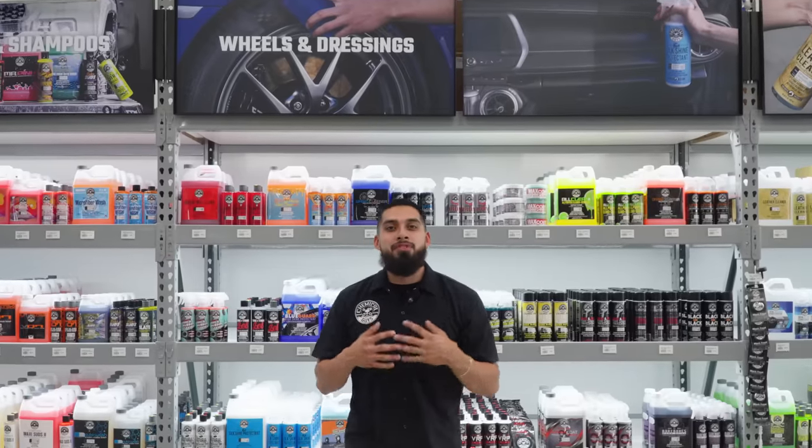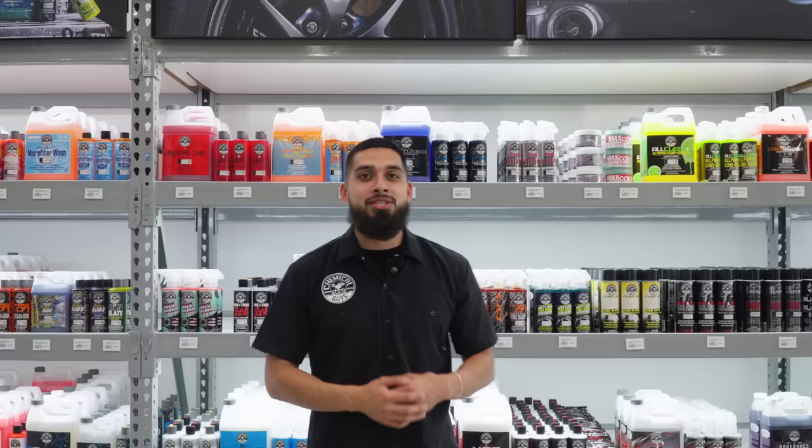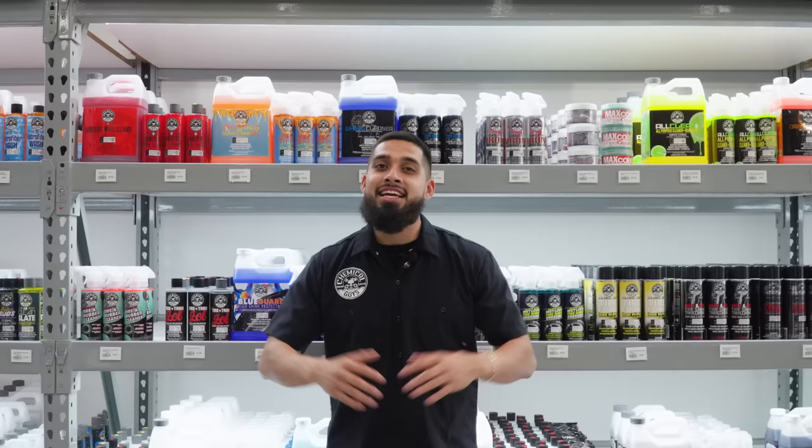Hey, what's up guys? Welcome back to another episode of Chemical Guys Detail Garage. Today we'll be going over the top five mistakes you might make when cleaning your wheels. As you can see, I'm at the Chemical Guys Super Flagship Shine store. It's big, it's massive. I'm going to get all my detailing products, and then I'll meet you guys at the bay.